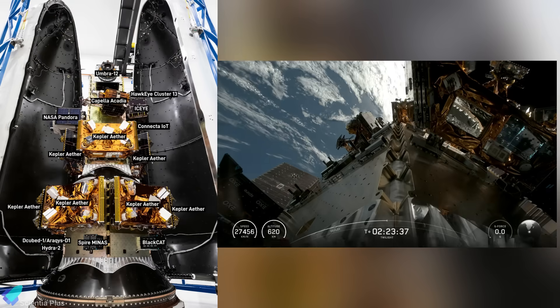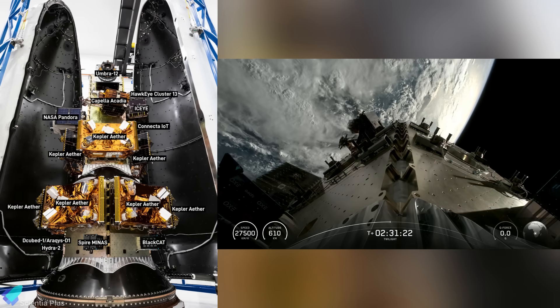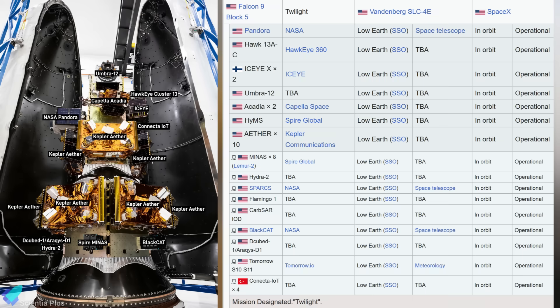Beyond NASA's three astrophysics payloads, Twilight also carried a broad range of rideshare satellites across categories including Earth observation, communications and IoT connectivity, technology demonstrations, in-orbit manufacturing experiments, and space domain awareness payloads for tracking objects in orbit.